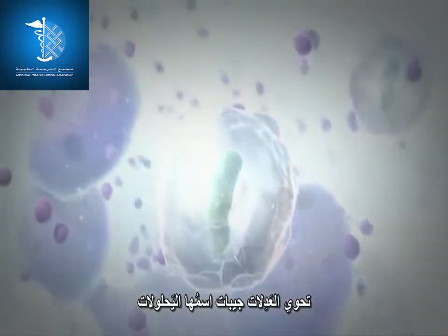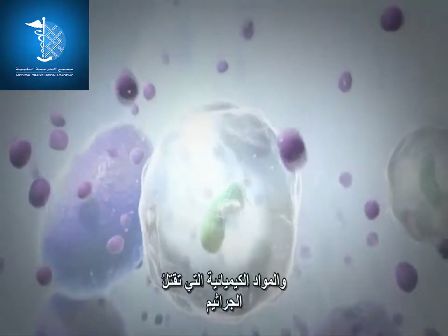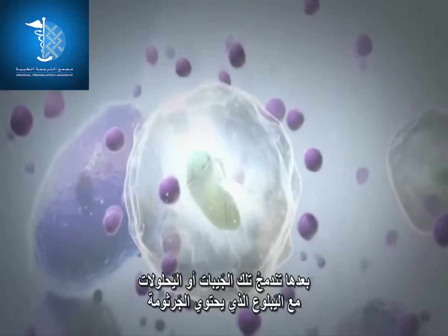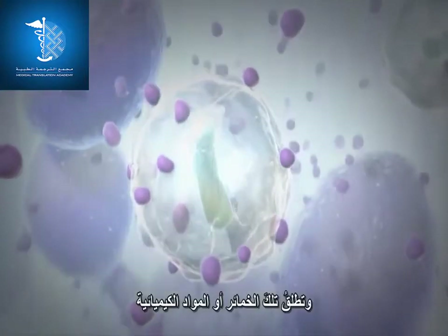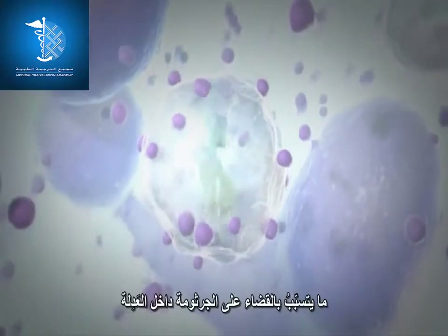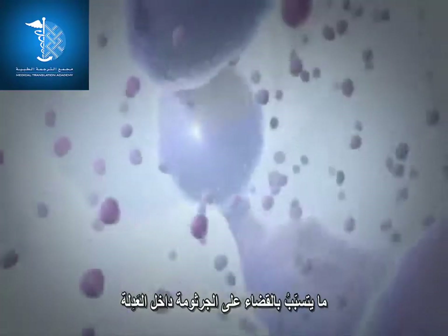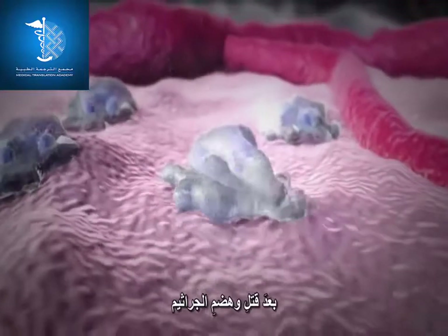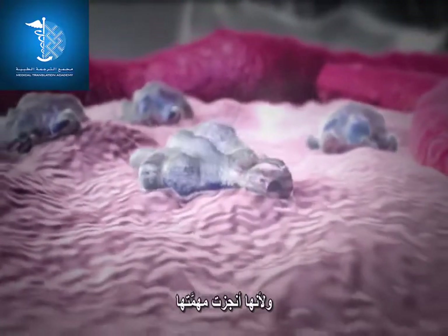The neutrophil contains pouches called lysosomes, which are full of digestive enzymes and chemicals that can kill bacteria. The lysosomes combine with the phagosomes containing the bacteria and release their enzymes and chemicals, resulting in the ultimate death of the bacterium inside the neutrophil.